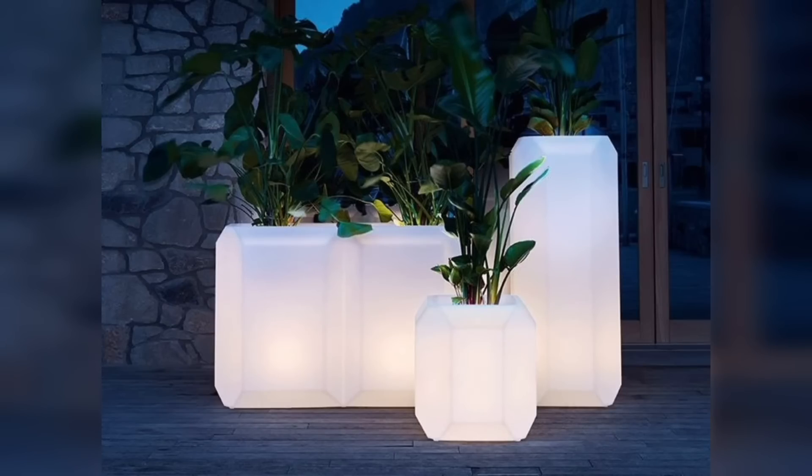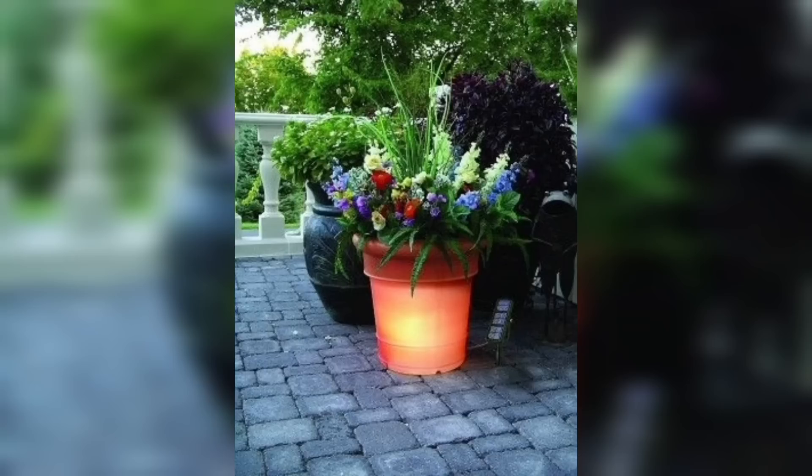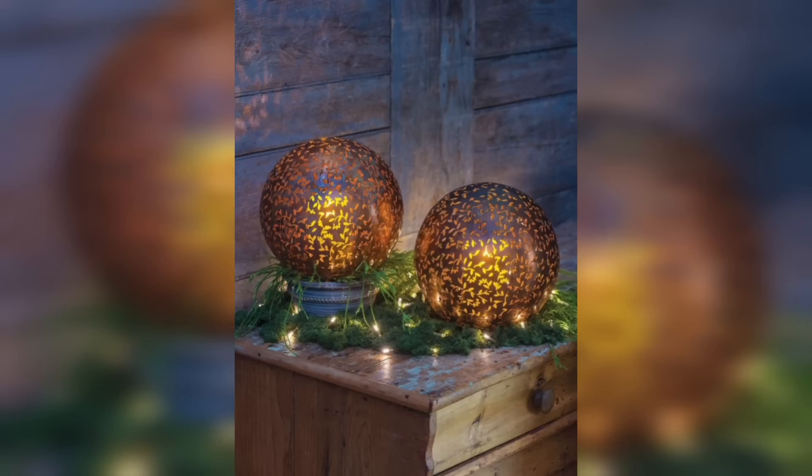With a focus on sustainability, solar-powered planters harness the energy of the sun to power integrated LED lights. During the day, the built-in solar panels charge the batteries, and at night the planters emit a gentle, eco-friendly glow. These planters are perfect for outdoor spaces and require minimal maintenance.